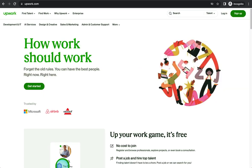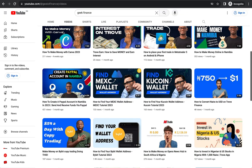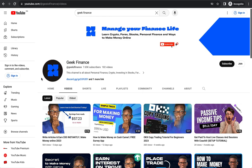The first platform is Upwork. Before we dive into what Upwork is all about, make sure you watch this video to the end — it's going to be filled with information that will help you throughout your freelance journey. Go ahead and smash that subscribe button and leave a like on this video.